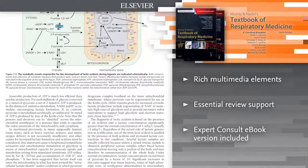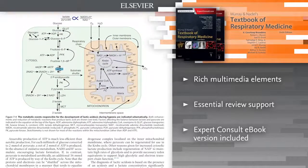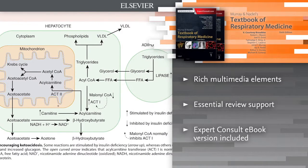More than 1,000 figures and over 200 videos and audio files. Key points and key reading sections highlight the most useful references and resources for each chapter.